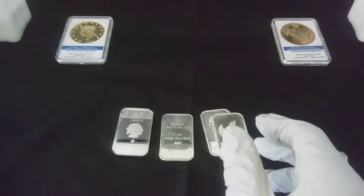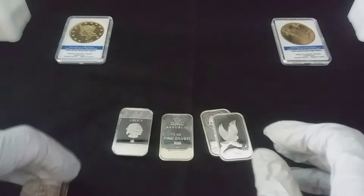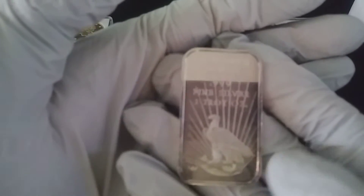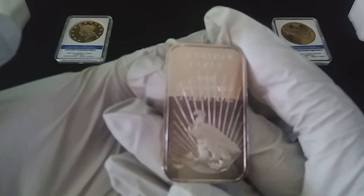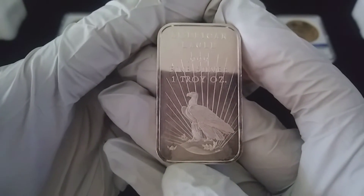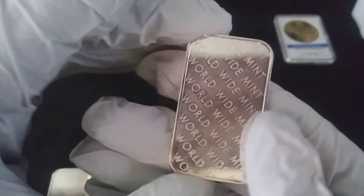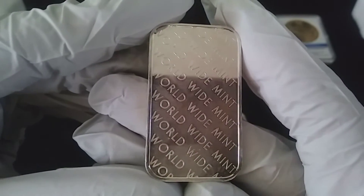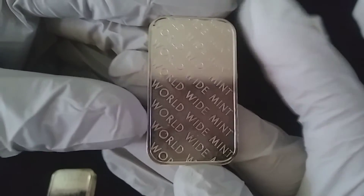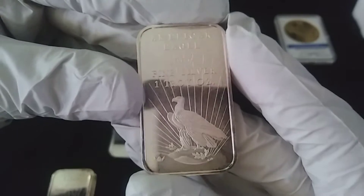And then I got some vintage. I'm trying to pick up as much vintage as I can because I just enjoy it. Here we got bars made by Worldwide Mint, and these were made in 1981. I picked up four of these and most of them have a lot of toning.